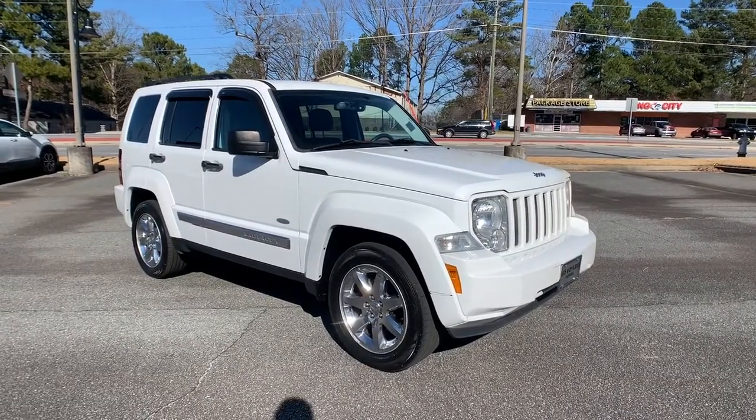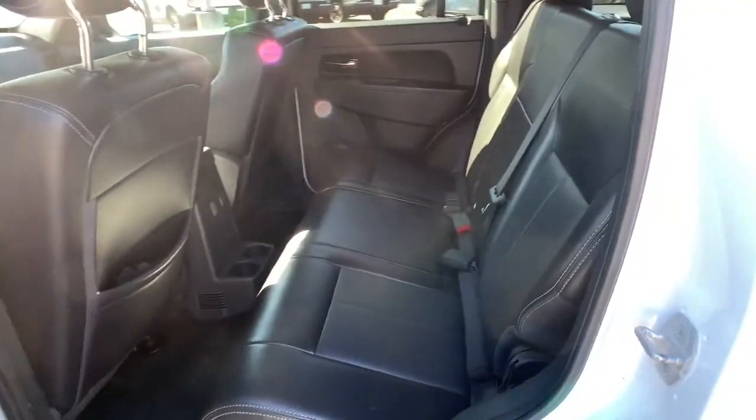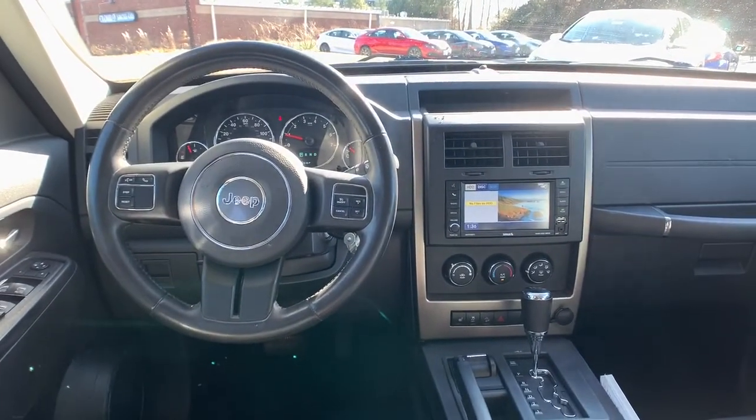Keyless entry, four-wheel drive, chrome wheels, satellite radio, fog lamps, heated mirrors, Bluetooth connection, power driver seat, steering wheel audio controls, heated front seat.